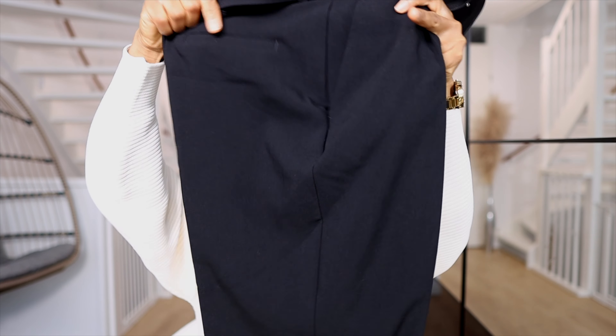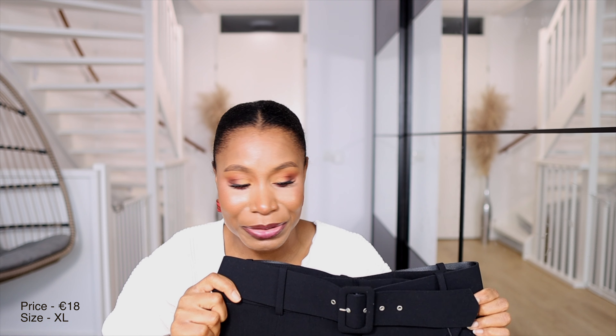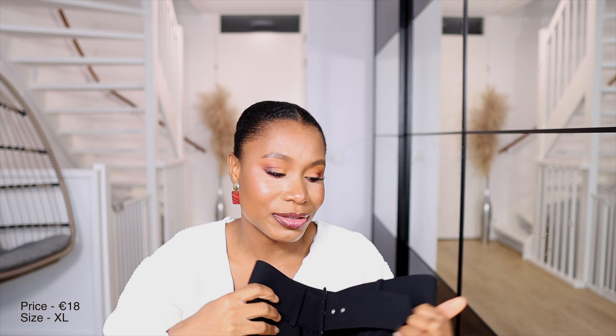The next Zara item is these high-waisted pants with a built-in belt. I actually already own this trouser in mustard and cream, and I was very happy to find the black version on sale. It has a beautiful carrot-fit cut. I bought it for 18 euros, though I've since seen it drop to 13 euros on their website. It's likely out of stock but tends to come back — add it to your favorites and check regularly.